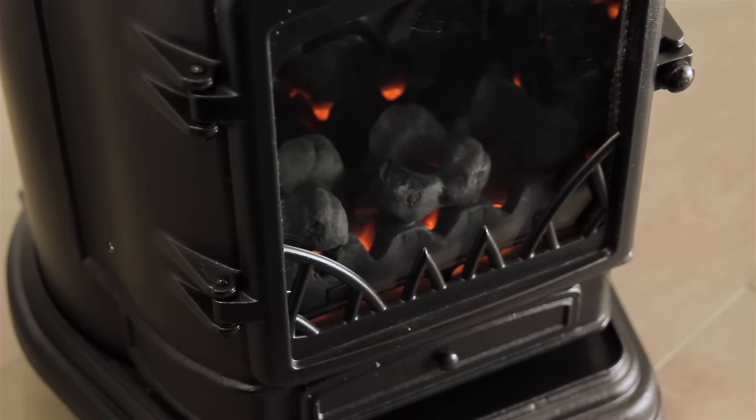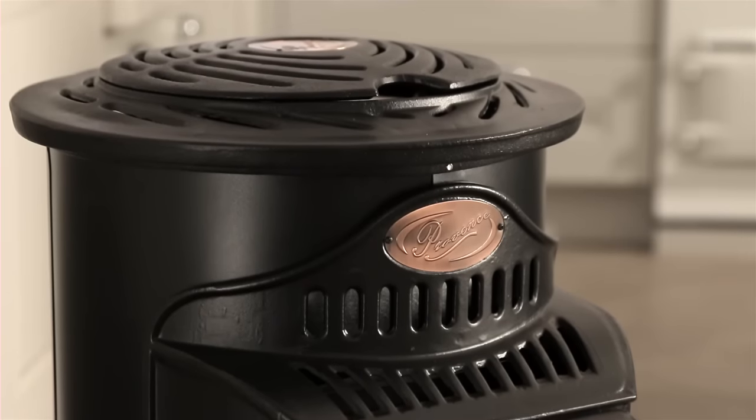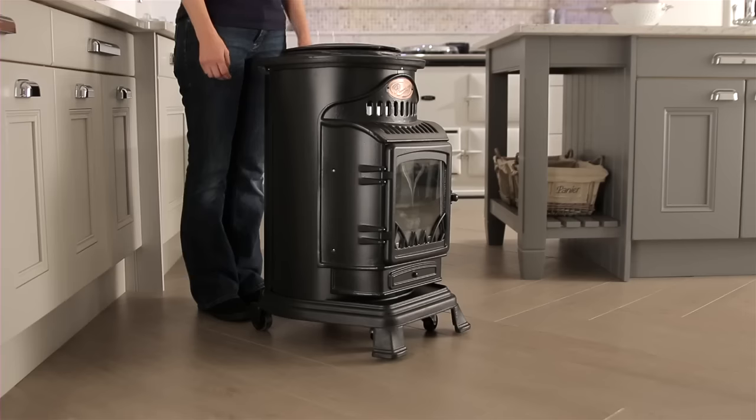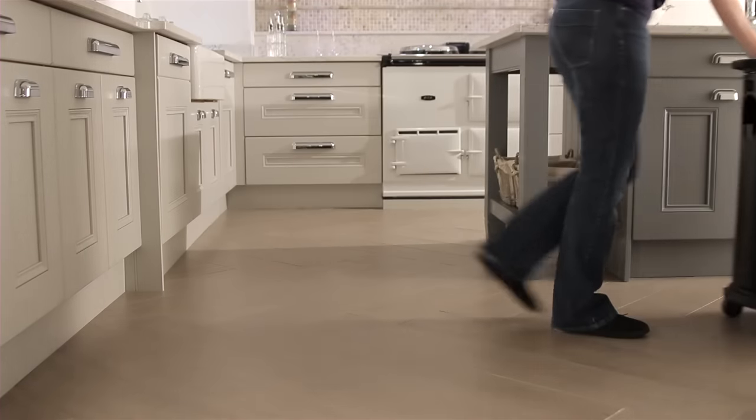The living flame provides instant heat and an ambient mood wherever you are. It requires no outlet flue or plug socket and features wheels for easy mobility. No room need ever feel cold again.